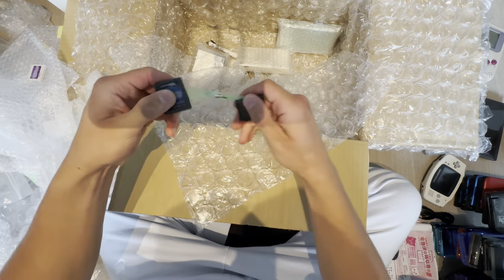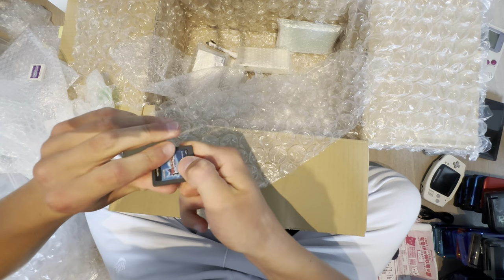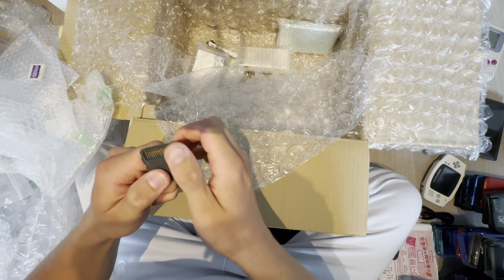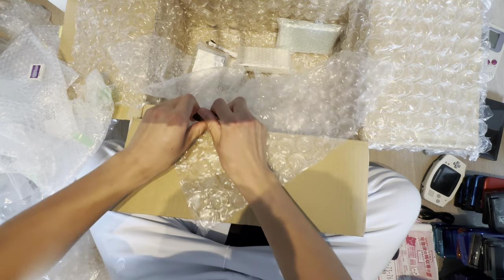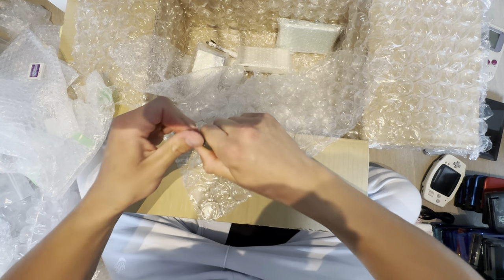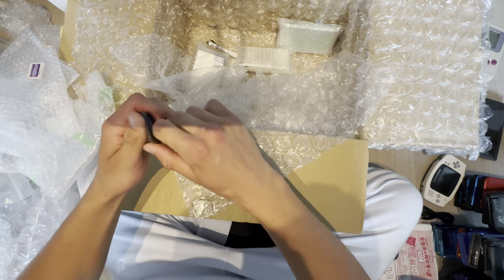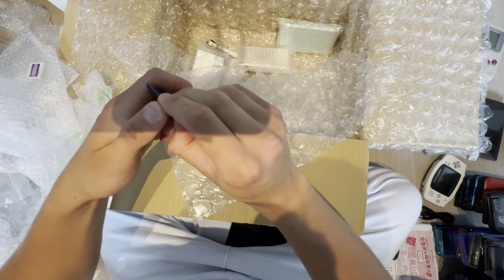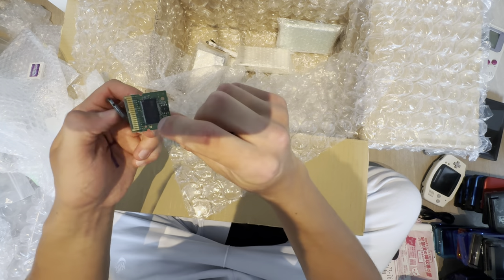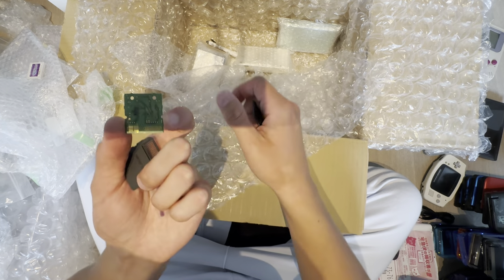What about a DS game? Maybe it has a different structure. Yep, it does have a different structure and it's going to break. The inside is probably smashed. It's starting to open up. So that is the inside of a DS game — interesting.